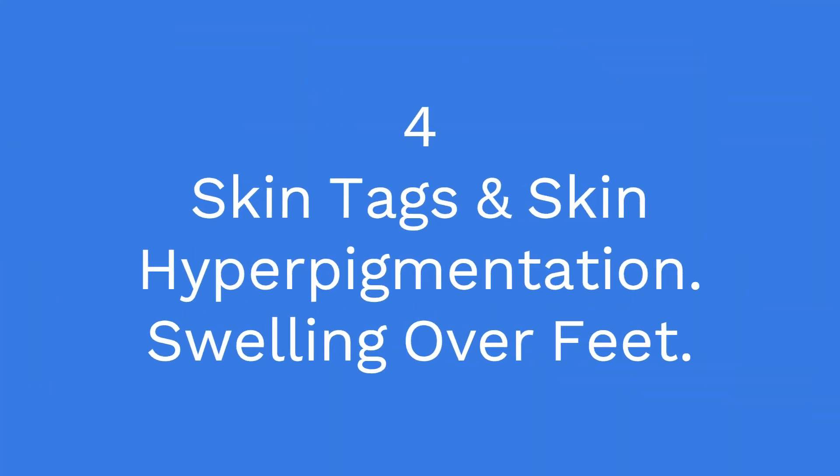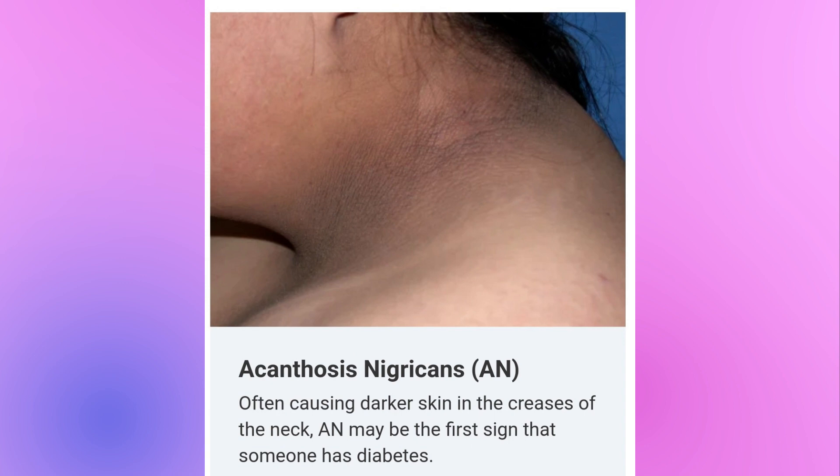The fourth sign of insulin resistance is skin hyperpigmentation. You can develop skin tags and skin hyperpigmentation. Hyperpigmentation occurs in the neck and face region initially, then it can spread to other parts of the body. This is known as acanthosis nigricans, and this could be an early sign of diabetes mellitus. Swelling of the feet can also occur due to water retention in the body.